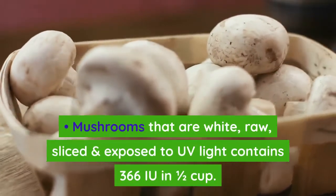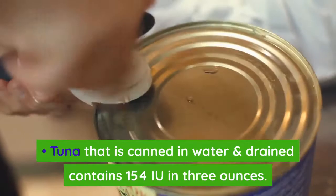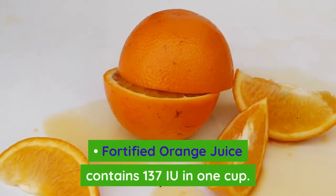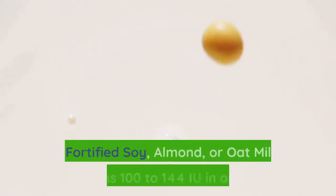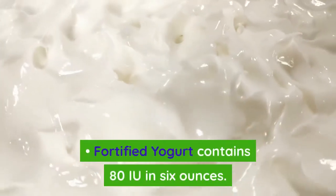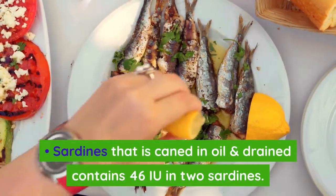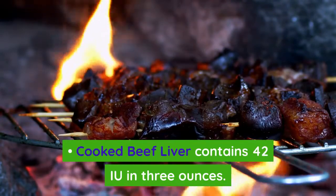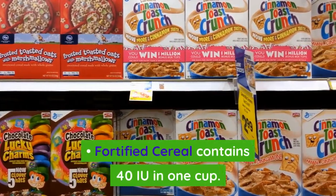White raw sliced mushrooms exposed to UV light contain 366 IU per half cup. Tuna canned in water and drained contains 154 IU per 3 ounces. Fortified orange juice contains 137 IU per cup. Fortified milk contains 115 to 124 IU per cup. Fortified soy, almond, or oat milk contains 100 to 144 IU per cup. Fortified yogurt contains 80 IU per 6 ounces. Sardines canned in oil and drained contain 46 IU per 2 sardines. Scrambled egg contains 44 IU per large egg. Cooked beef liver contains 42 IU per 3 ounces. Egg yolk contains 41 IU per large yolk. Fortified cereal contains 40 IU per cup.